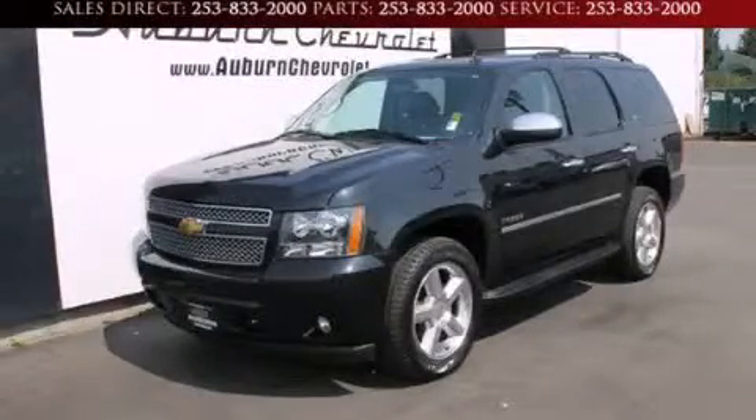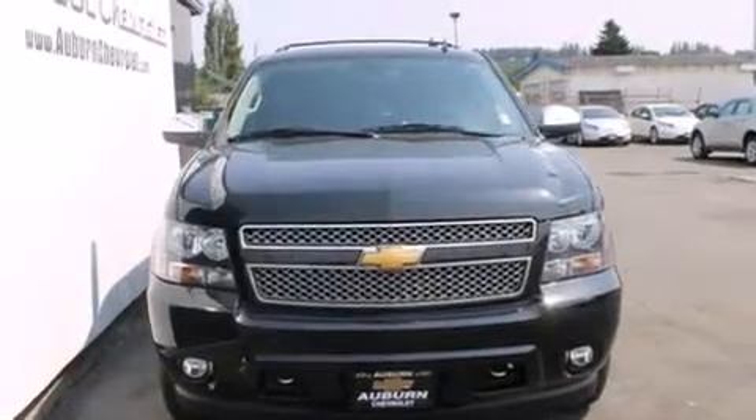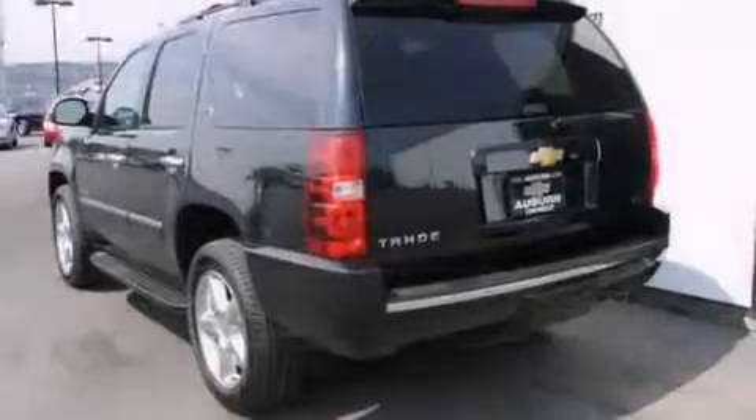This is a 2012 Chevrolet Tahoe, a big SUV for big fun. It features a 5.3 liter, 8-cylinder engine, a 6-speed automatic transmission, and the added safety and control of 4-wheel drive.